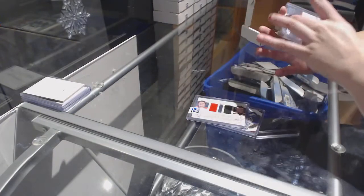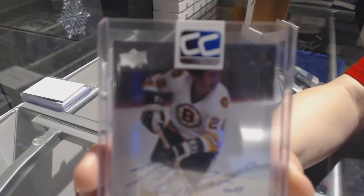Bernie Perron and Phil Esposito. And we've got a 97 Legends Auto of Brad Park.